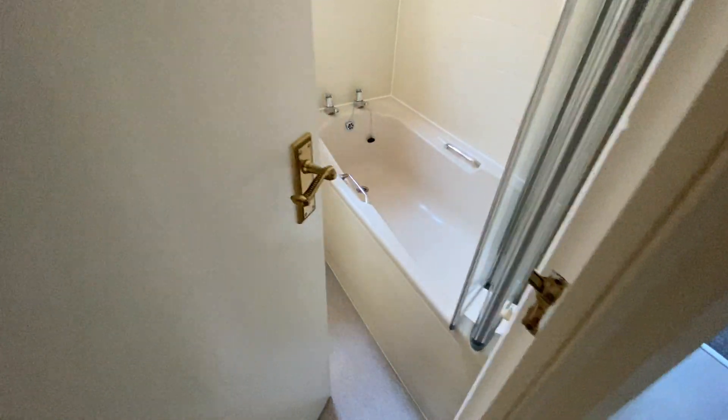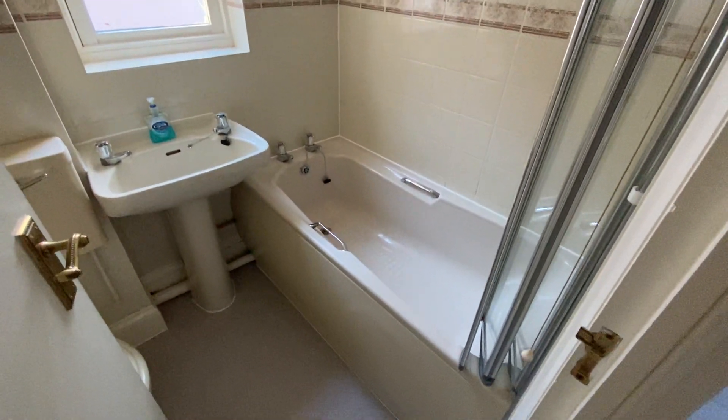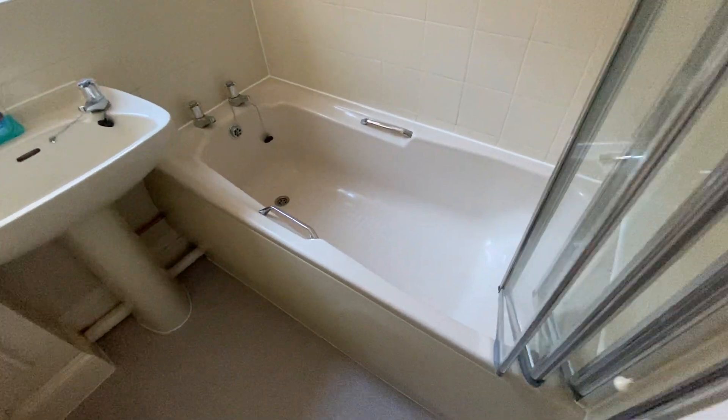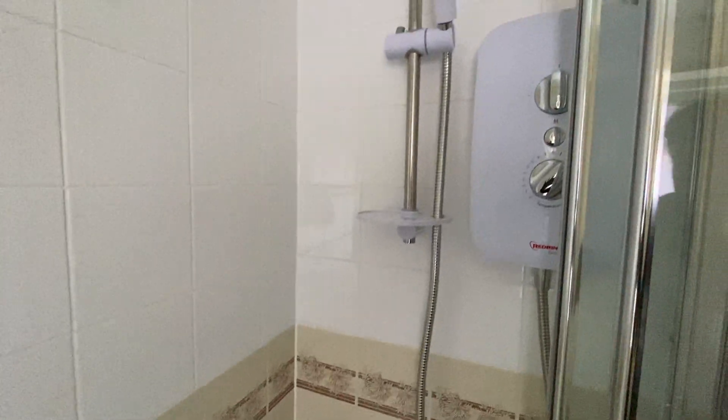And then finally our bathroom, which is a coloured suite, with a bath and an electric shower over.